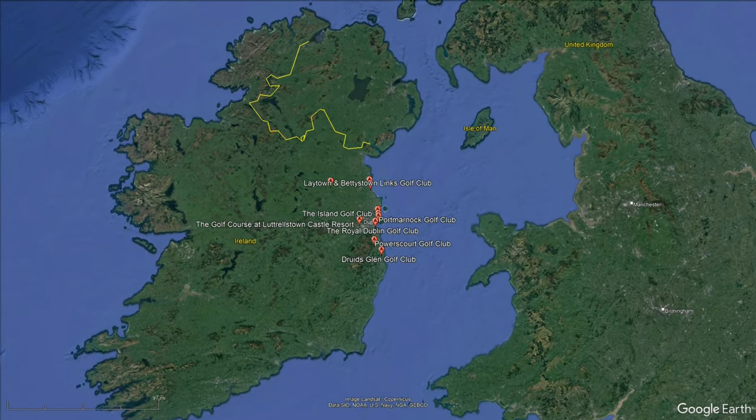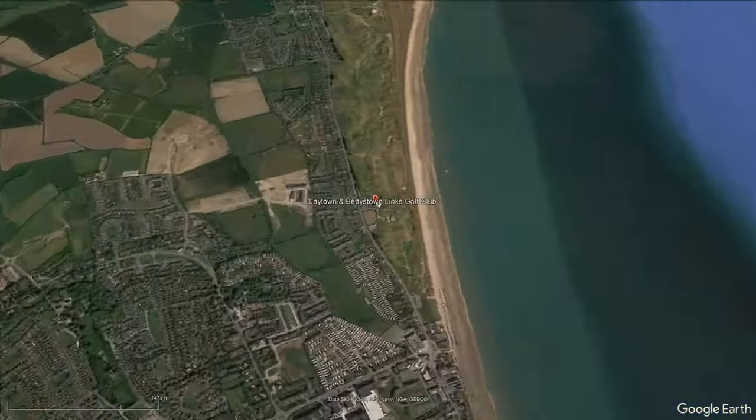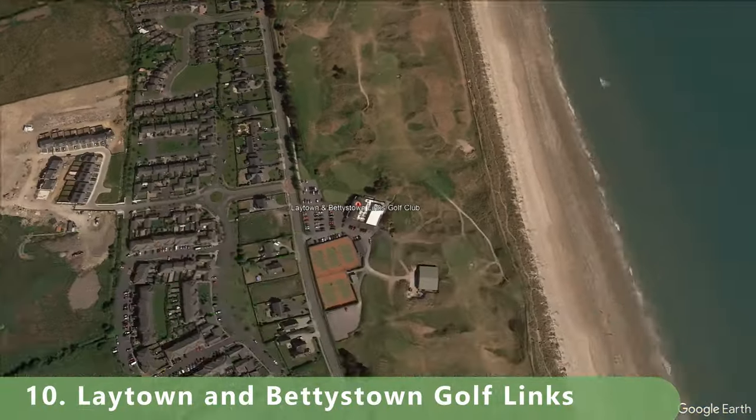It looks like it's about a couple of euros to play — not that expensive, maybe 40 to 50. Let's zoom out because we're going to get to the actual list. It's important to note that we'll be in Dublin — if you're playing any golf in Dublin, let us know.